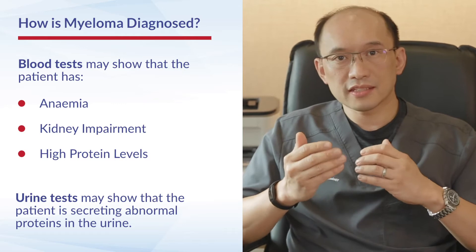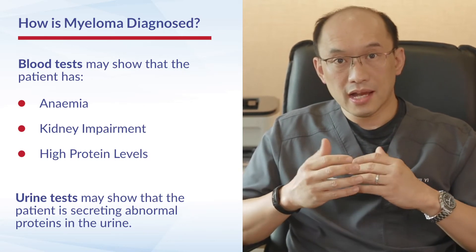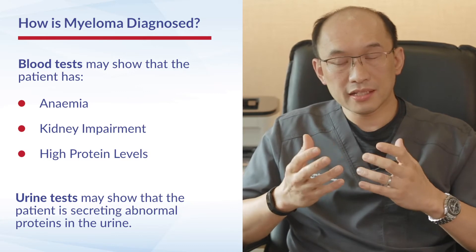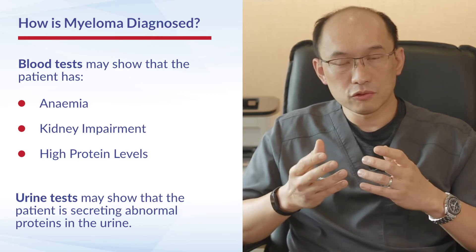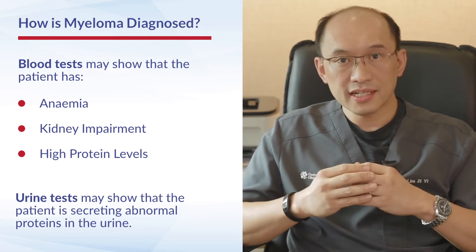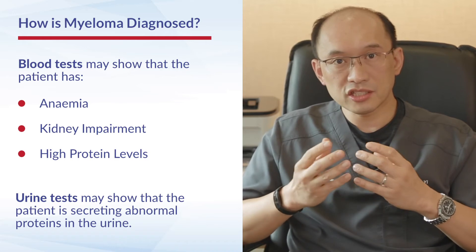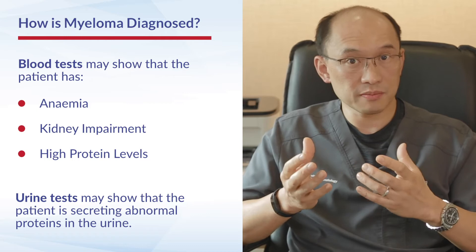There are several levels of tests which are needed to reach a diagnosis of multiple myeloma. Upfront, a blood test can give us some clues, such as whether a patient is anemic, has evidence of kidney impairment, or has very high protein levels — all of which give us a clue that the patient may have a condition such as myeloma.